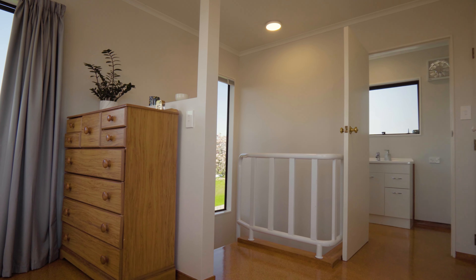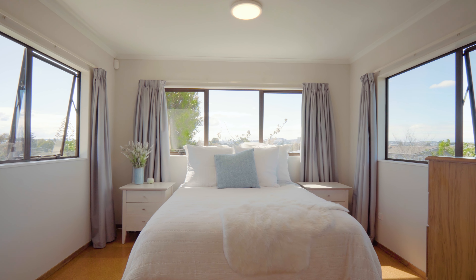One of my absolute favourite parts of this home is the master bedroom with an ensuite. It is elevated and the views from every window are absolutely spectacular.